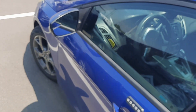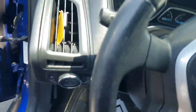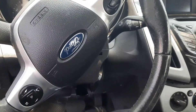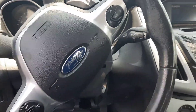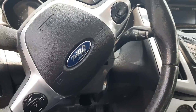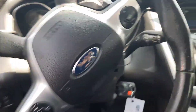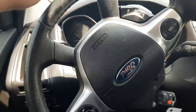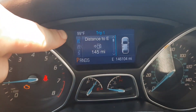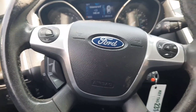Hi. 2014 Ford Focus. Smells like marijuana in here. The customer says the check engine light's on and it feels like it's bucking and jerking. And it is hot outside. I hope the AC works on this one.